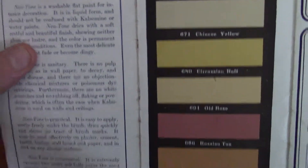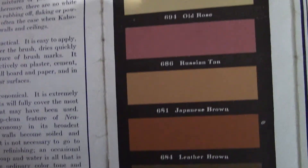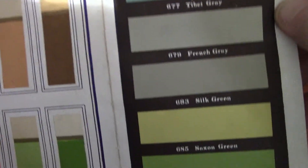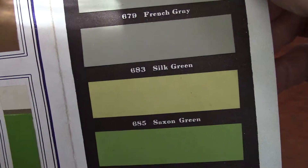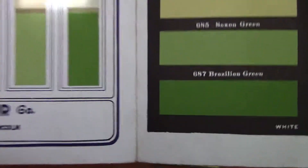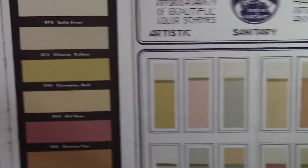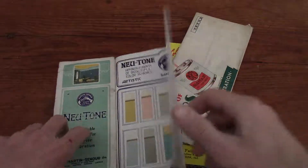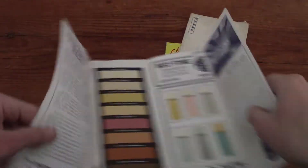As you can see, these are all very interesting colors with interesting names. If you want to match your Silk Green, you can use this and find Silk Green, Brazilian Green, or any of these other colors. Pretty fun.